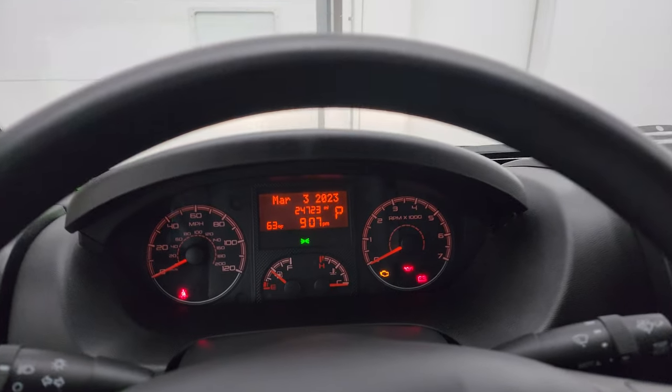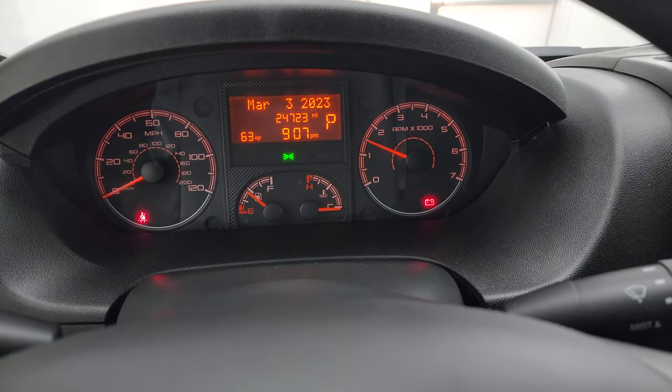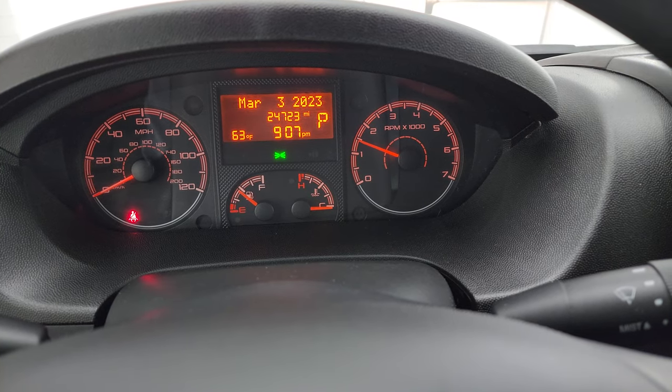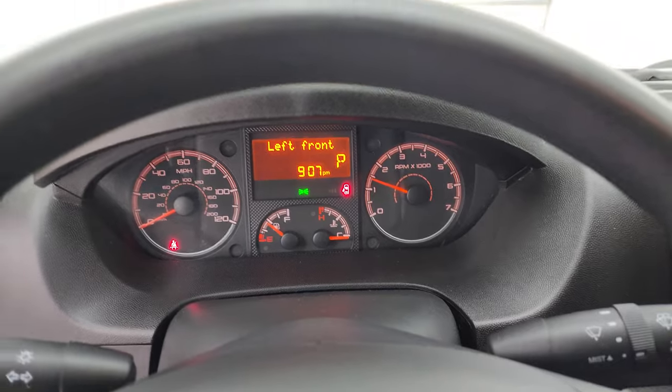The headliner is in great shape and you get map lights up there. We'll start it up and take a look under the hood. Starts right up — no check engine lights or anything like that.